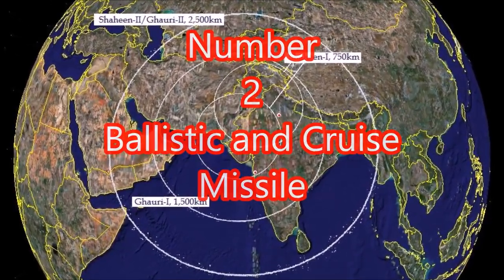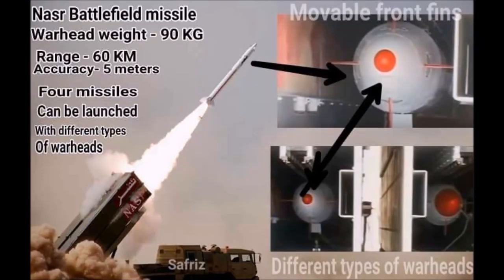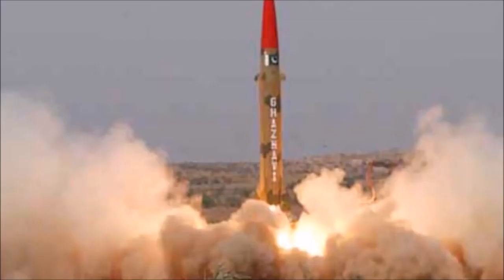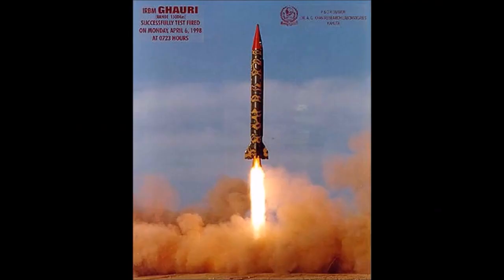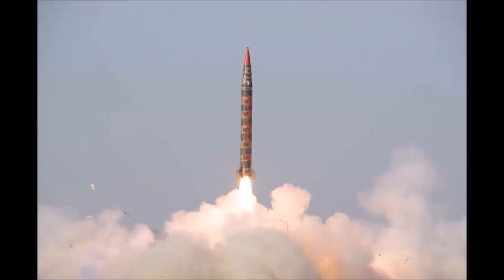Number 2: Cruise and ballistic missiles. Battlefield-range ballistic missiles: Nasr (60 km), HAC-1A (70 km), HAC-1B (100 km). Short-range ballistic missiles: Ghaznavi (320 km), Abdali-1 (180 km), Ghauri-1 (1,100 km), and Shaheen-1A (900 km).